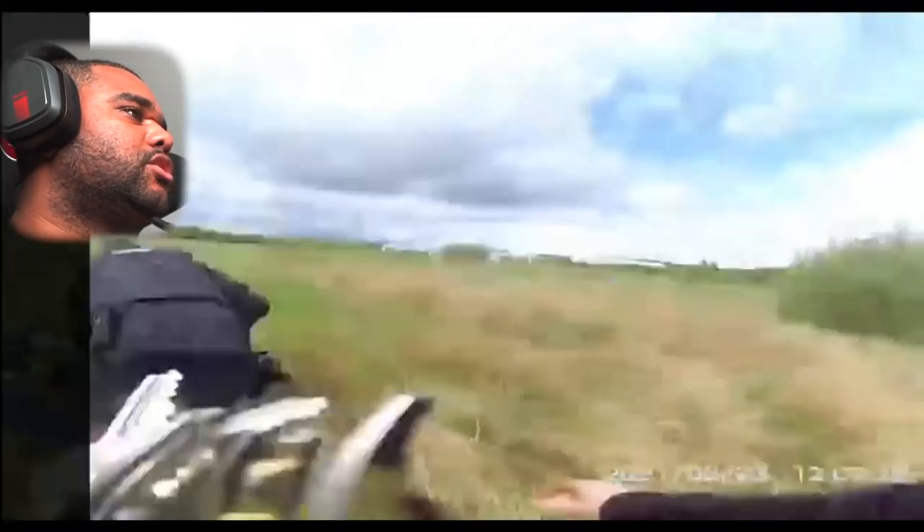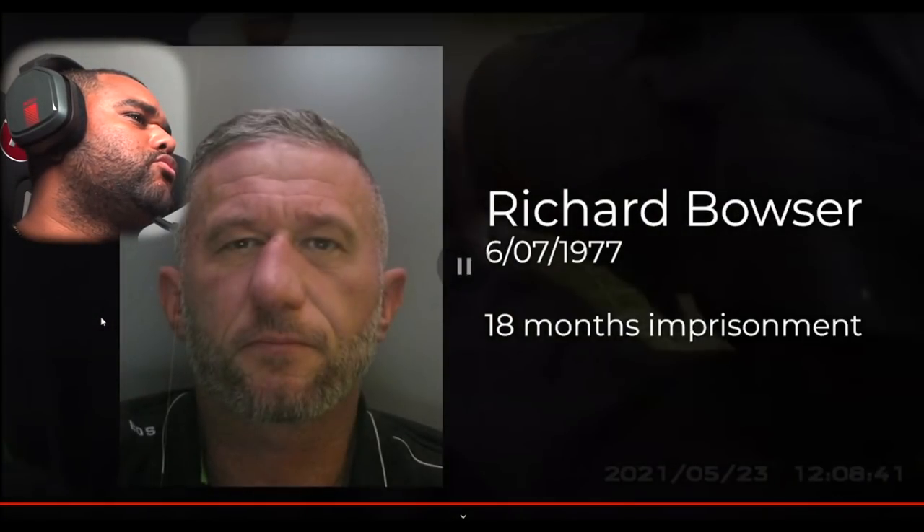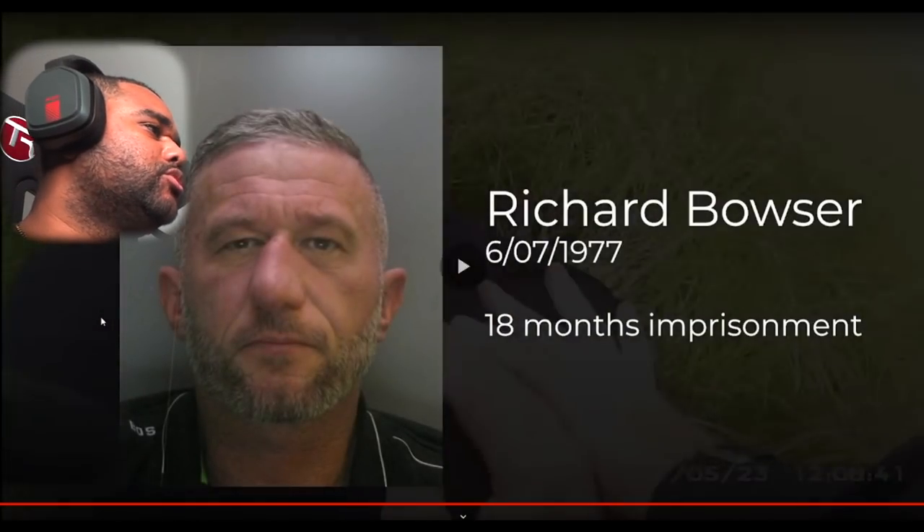Look at this officer — we'll call him Robocop — moving fast. What's this guy doing? He's not even got shoes on! Richard Bowser, 6th of the 7th, 1977 — 18 months imprisonment. That nose has been hit a few times, hasn't it.